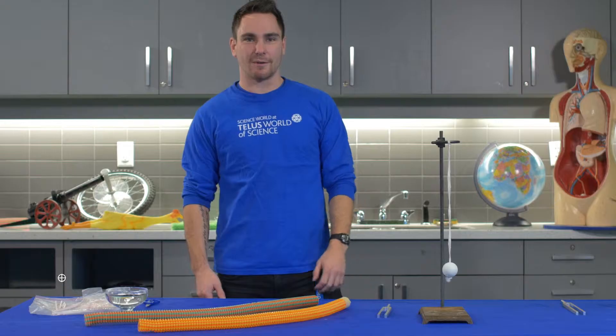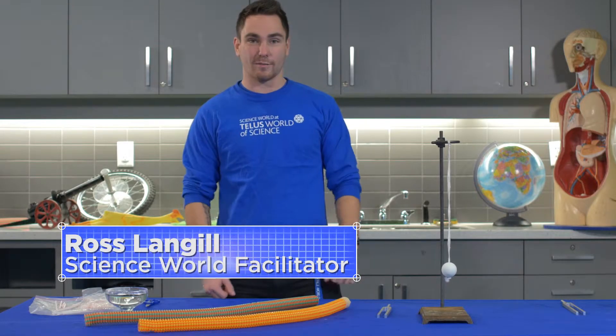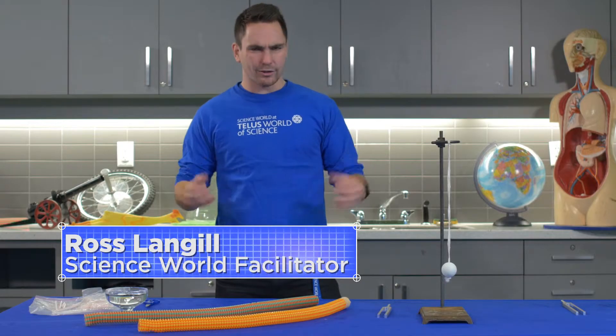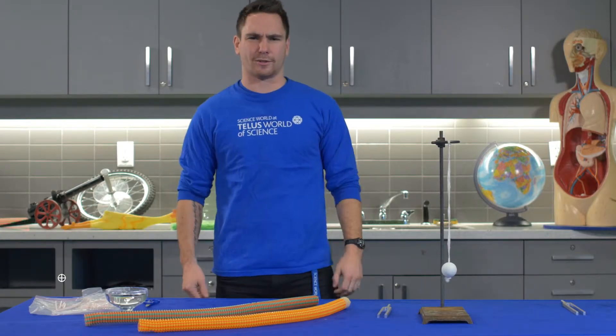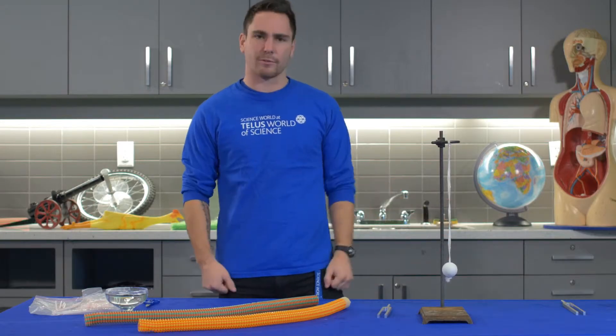Hello, my name is Ross Langell. I'm a full-time science facilitator at Science World and today we'll be talking to you about sound. Now the sound show is my favorite show at Science World — I love it, one of my favorite ones to perform. So today we have a few demos to talk to you about from the sound show.